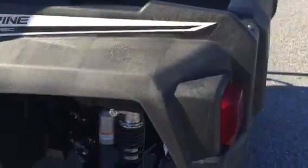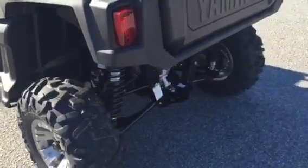Yamaha did a great job with the suspension — the piggyback shocks. It's got a two-inch receiver. The box on this will hold 300 pounds, and the tow rating is, I think, 1,500 pounds.